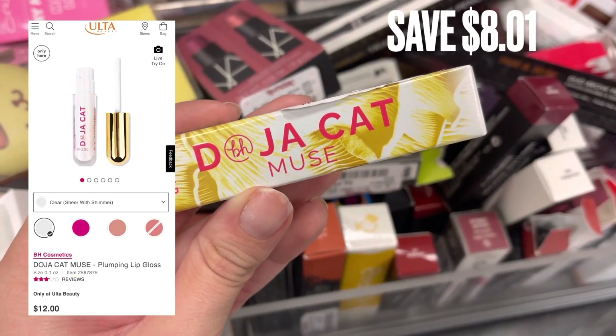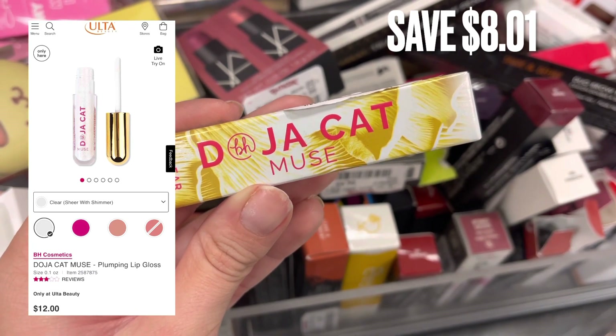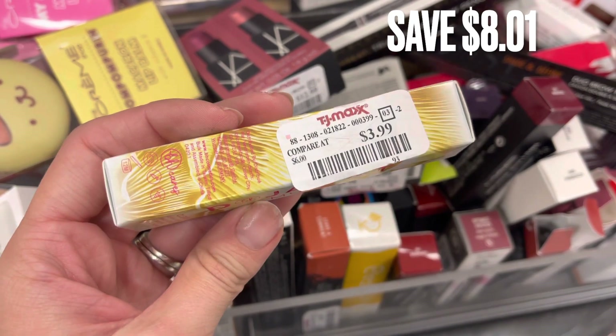Next is BH Cosmetics, and this is a collab with Doja Cat. I actually didn't even know they had a collab. But this is just a lip gloss. There was a savings of $8.01.